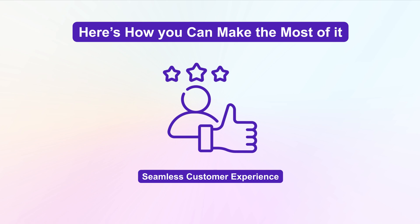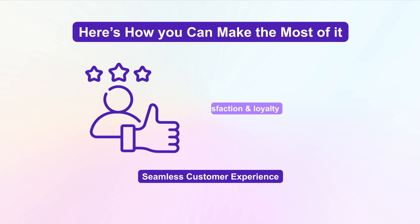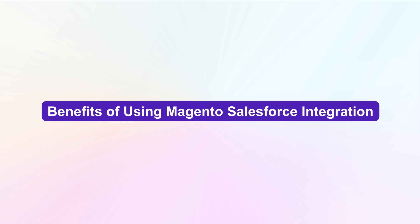Provide a seamless customer experience, which can lead to higher satisfaction and loyalty. Now, let's discuss the benefits of using Magento Salesforce integration.